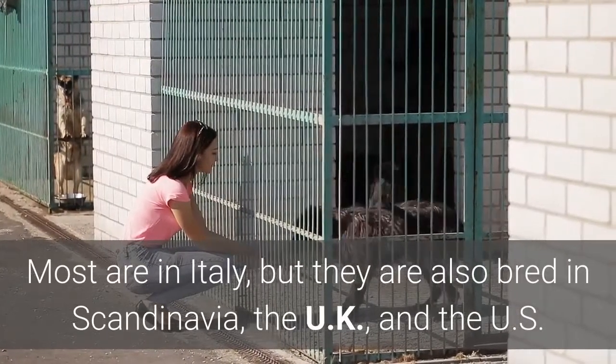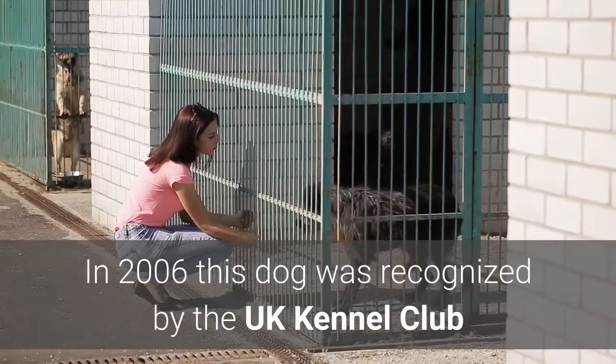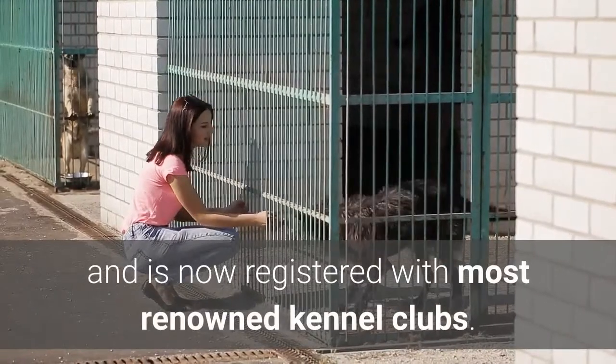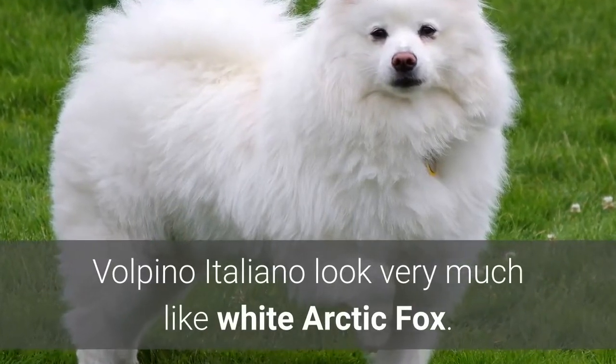Most are in Italy, but they are also bred in Scandinavia, the UK, and the US. In 2006, this dog was recognized by the UK Kennel Club and is now registered with most renowned kennel clubs. Volpino Italiano look very much like the White Arctic Fox.